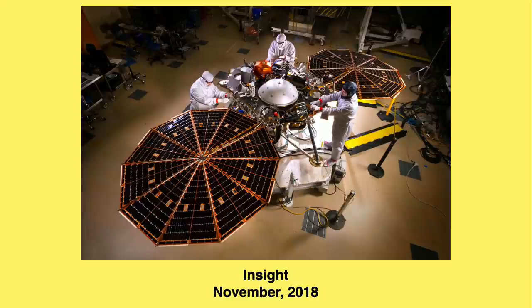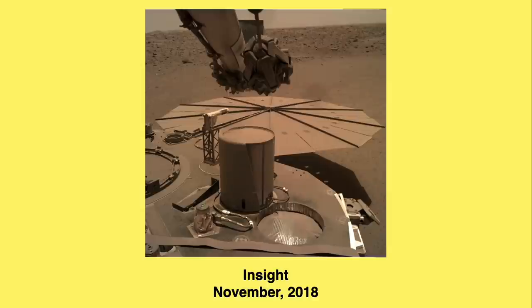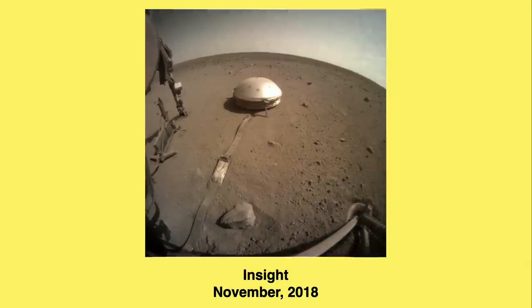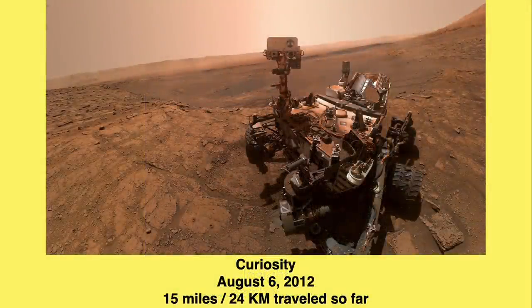The three active missions include the Mars InSight lander, which touched down in November 2018. It's a stationary lander testing the geology of the planet, and it's gotten very dusty — they're having a hard time getting power to its batteries because the solar panels are covered with dust. Then there's Curiosity, which touched down almost nine years ago on August 6, 2012. It has traveled about 15 miles — about 24 kilometers — across the surface. It's powered by plutonium, so it doesn't have the solar panel dust issue and should keep going for a couple more years.